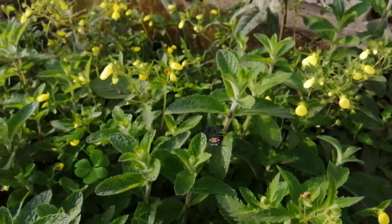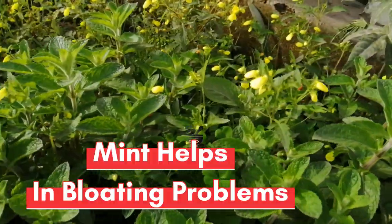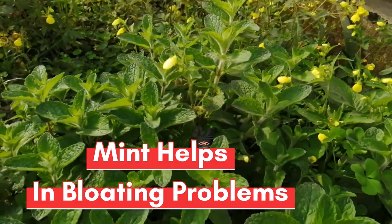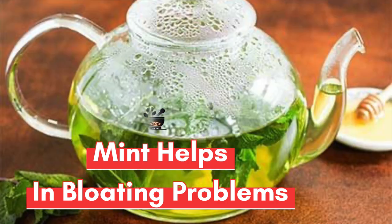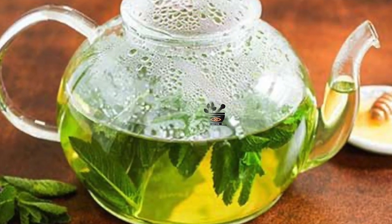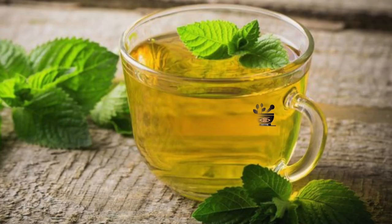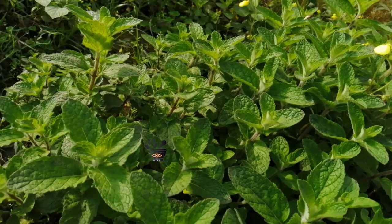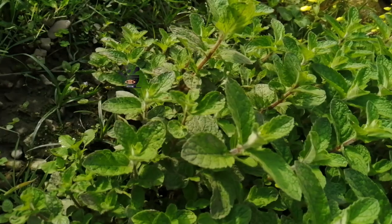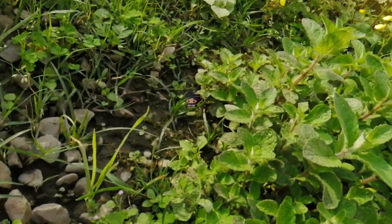Mint is also considered very good for the bloating problem. Add 6 to 7 fresh mint leaves to 1 glass of water and boil until half the water remains and all the goodness of mint is absorbed. Filter this drink — you can add honey if you like, just as you would drink a tea. This will give you immense benefit and great relief from flatulence.